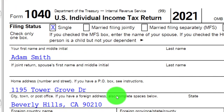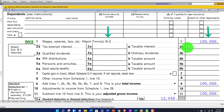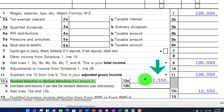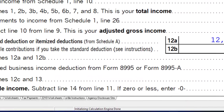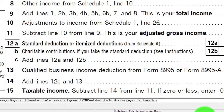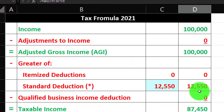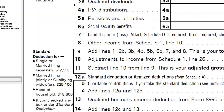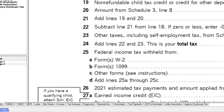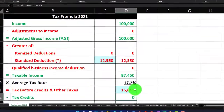Starting point here: single filer Adam Smith, living in Beverly Hills 90210, $100,000 W-2 income. The $12,550 standard deduction gets us down to $87,450 taxable income, mirroring that on our equation — income minus the standard deduction equals $87,450 taxable income. Back on the tax calculation in the software, at $1,515, which we populated into our formula as well.